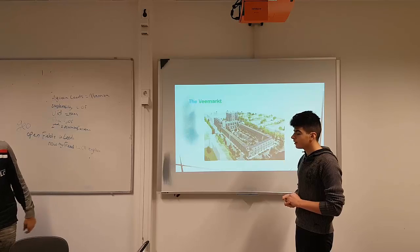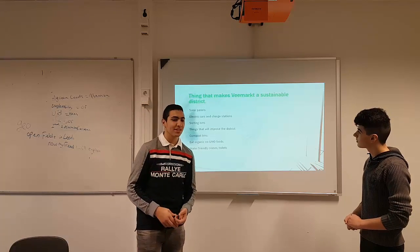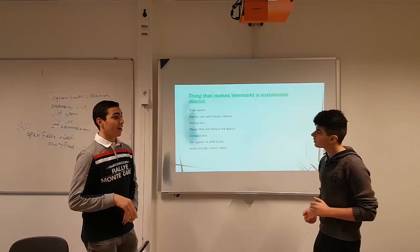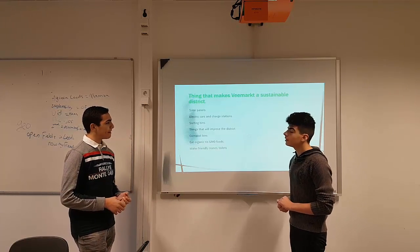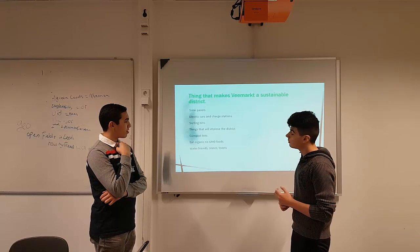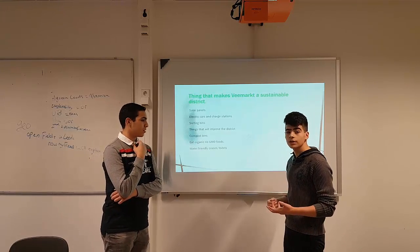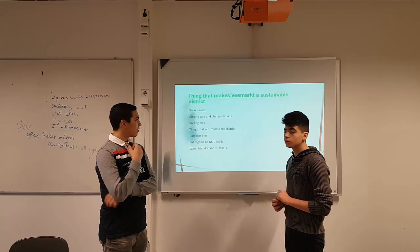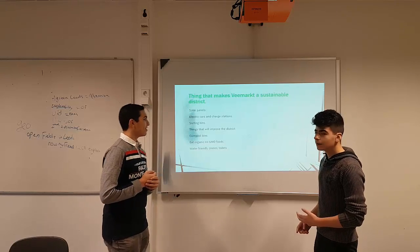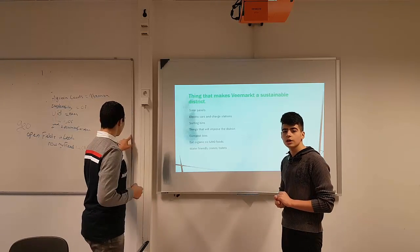Things at home that make Fiemark a sustainable district. First of all, solar panels — those provide the houses with all the energy they need. Most of their energy and power source is the sun. Electric cars also play a huge role, because everyone needs to go to work and bring their child to school, so electric cars will help them stay clean. Charging stations are linked to the solar panels, so they won't be using any fuel. And one of the most important things are sorting bins — different bins for paper, glass, etc. — so you can sort everything out and it will be easier to recycle and nothing will be wasted.